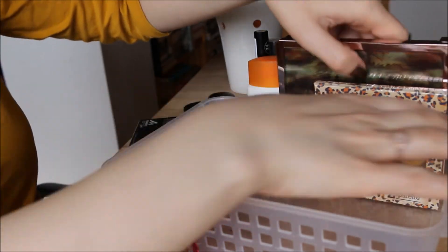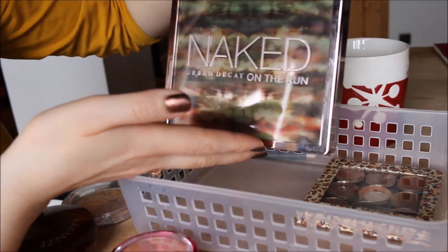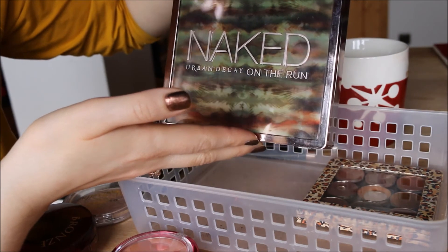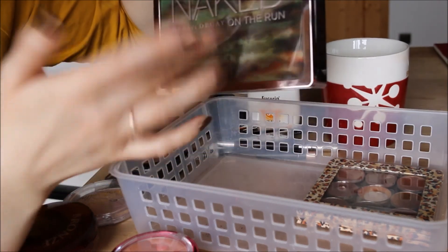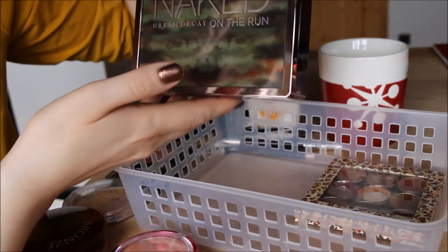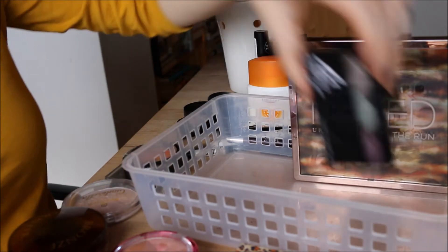My Urban Decay Naked on the Run palette is actually the reason my makeup basket stayed around for four weeks instead of two — I just wanted to play around with the shades more. I did that and I love it. I'm not passing this along.